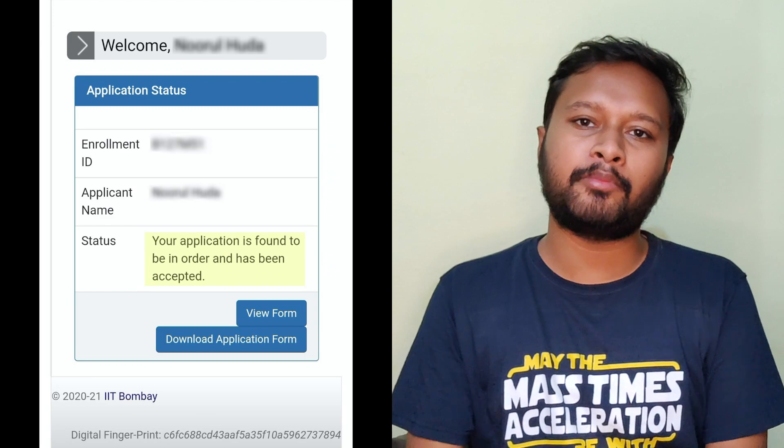You will also get a confirmation mail. If you have not received a confirmation mail, just wait for some time. One more thing I want to address: if by mistake you have uploaded your photograph without a white background or haven't followed the guidelines, it's not like they will simply reject your form. They will give you one more chance to re-upload the document or re-correct it, though that process will take some additional time.